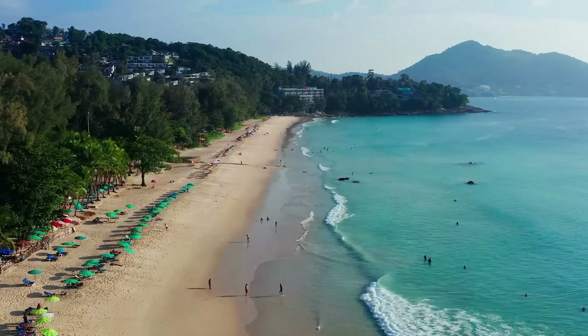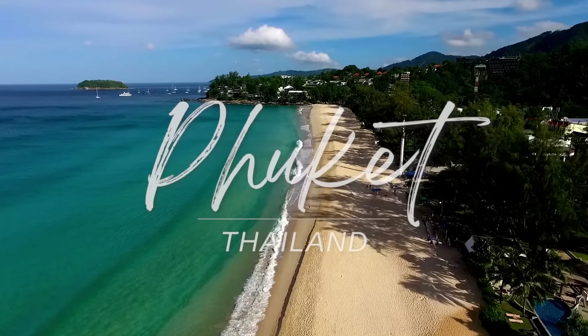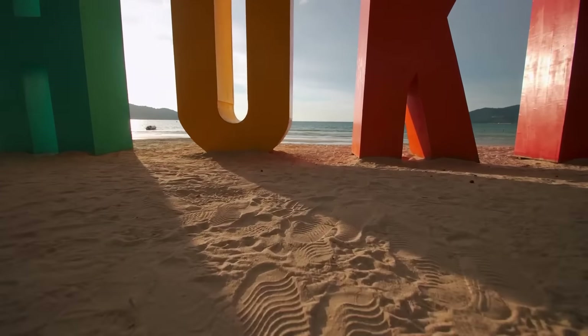Welcome to Phuket, Thailand. When we were looking at coming to Phuket, we were a little overwhelmed by the choices of the different beaches, mainly because they all had something a little bit different to offer. They're all Thai beaches, so you can't go wrong with the beaches themselves. But it's what part of town, what part of the community do we want to be a part of while we're staying here.